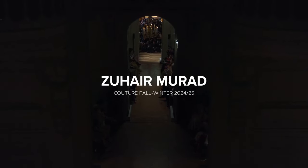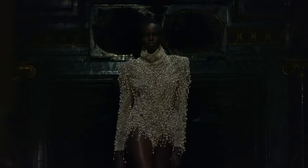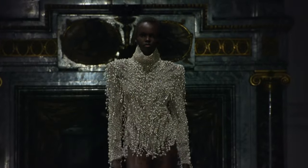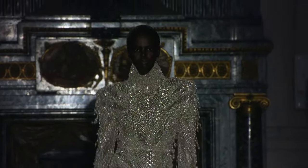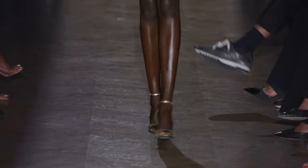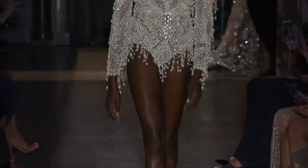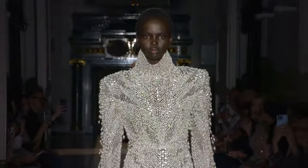As you can see, looks like we're in a gorgeous venue. The house is packed. And here's our first model in this gorgeous, gorgeous bodysuit. Zuhair Murad is known for these great, great openings.